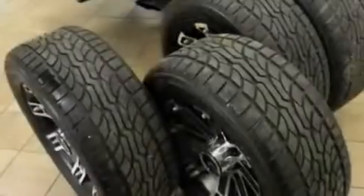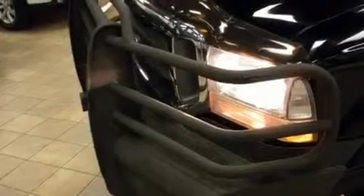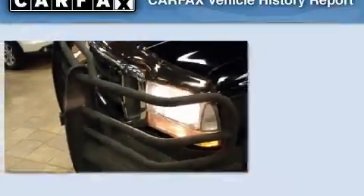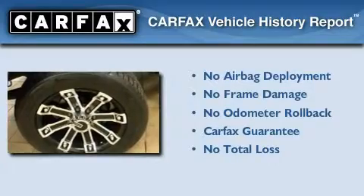Its top features include direct injection, an anti-lock braking system, a passenger-side airbag, and this vehicle's stylish design always looks great. Not to mention that this Ford qualifies for the Carfax Buyback Guarantee.